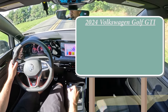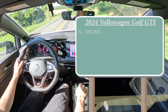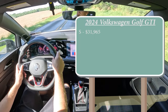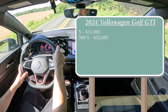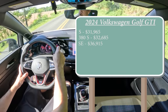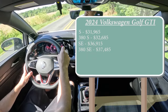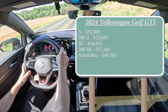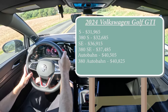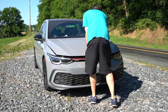Let's start with pricing. There are a few different trim levels for the 2024 Golf GTI: the S starting at $31,965; the 380 S manual for $32,685; the SE for $36,915; the 380 SE manual — which is the one we're in today — starting at $37,485; the Autobahn for $40,505; and lastly the 380 Autobahn manual starting at $40,825.